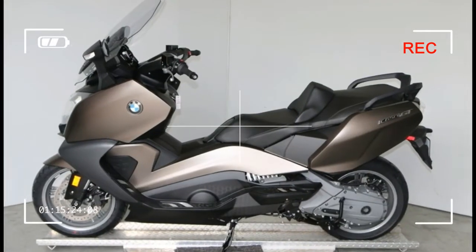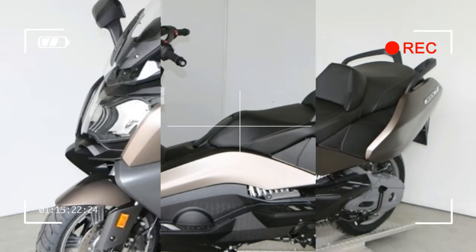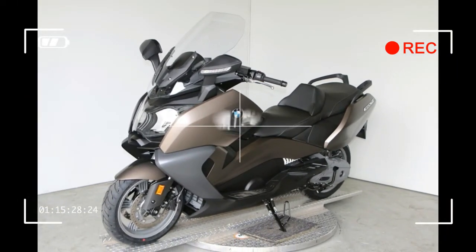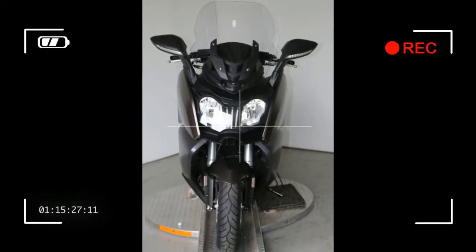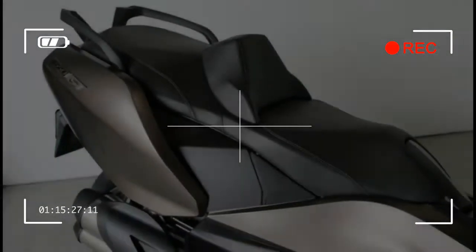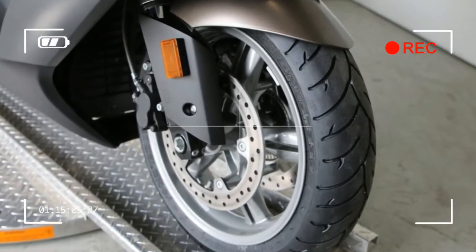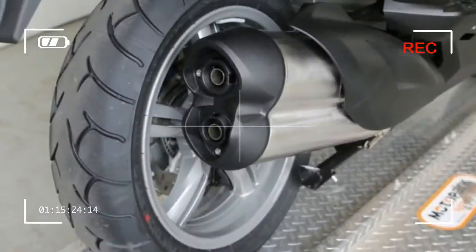But that's not all there is to love about the C650 GT. Its handling is second to none, and it offers a particularly comfortable ride. This scooter also provides the largest storage volume in its class, along with excellent wind and weather protection. The C650 GT is the most exclusive and innovative scooter from BMW Motorrad.